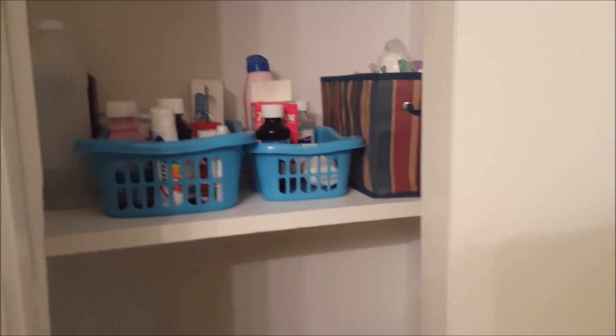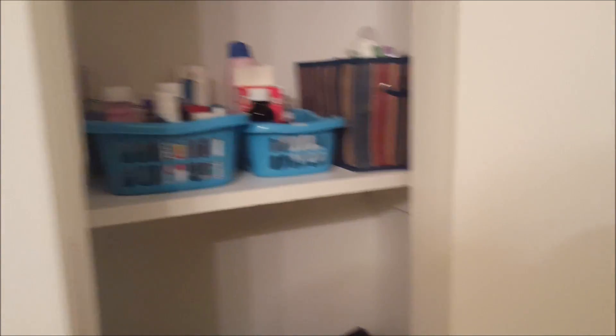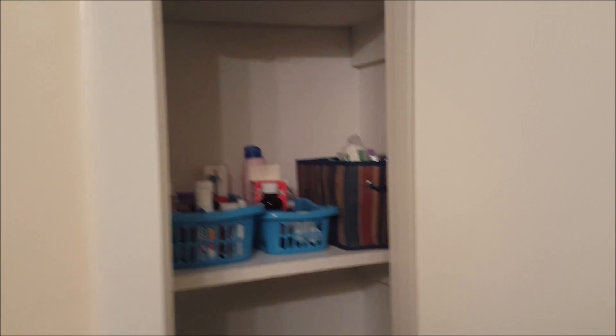Alright guys, so this is inside my linen closet that's inside my bathroom. It is a very tiny linen closet. My bathrooms are much smaller since I have two of them in this apartment than my previous bathroom in my old apartment. So that is the top shelf that is completely unorganized — we're going to ignore that.